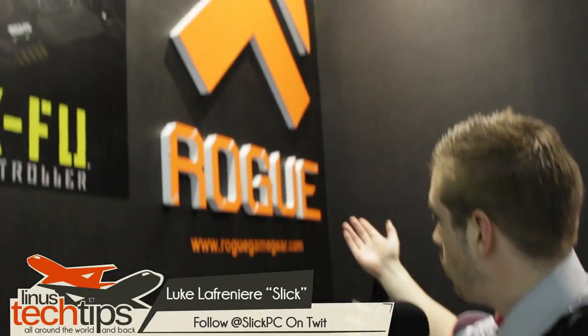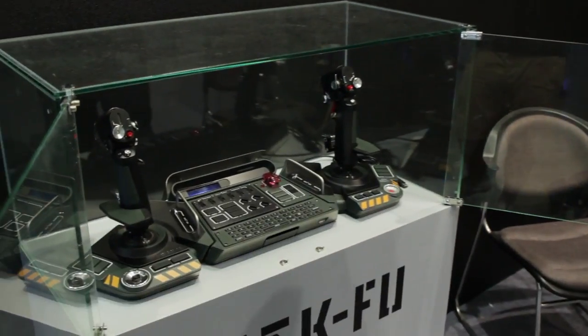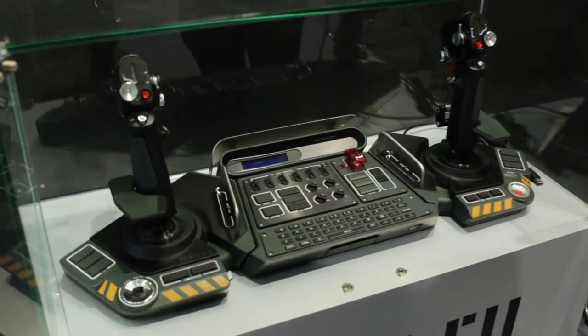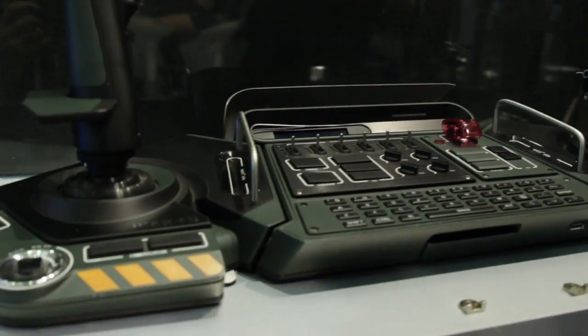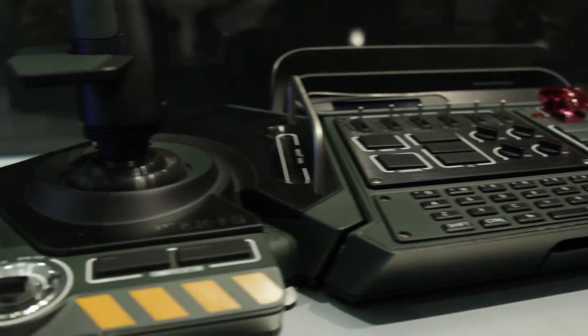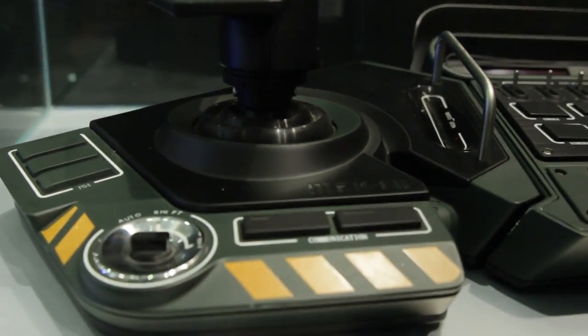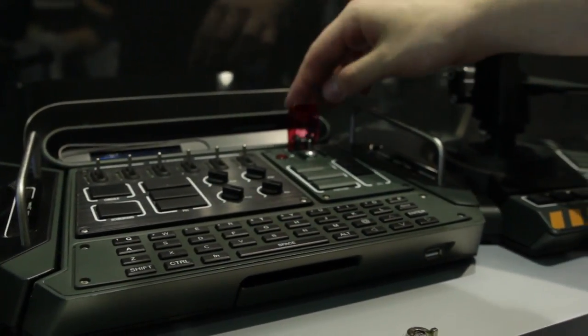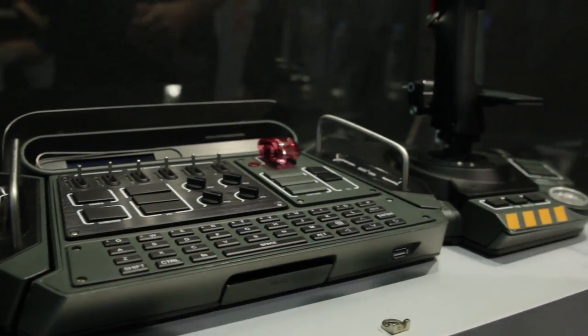Hey guys, B-Roll and I were wandering around Computex and we came by Rogue, as you can see, and I noticed immediately their MechFu. This thing is awesome. I know we have a few Hawken and MechWarrior fans in the audience because of all the NVIDIA giveaways we've been doing with Hawken and just the pure amount of comments we get about MechWarrior.